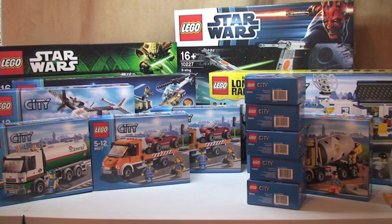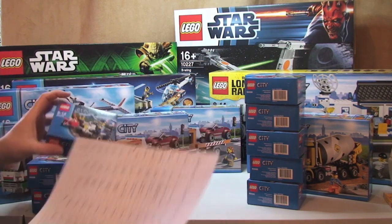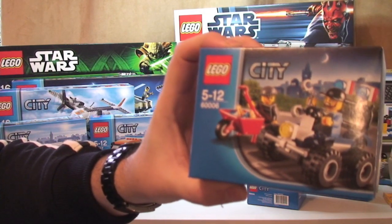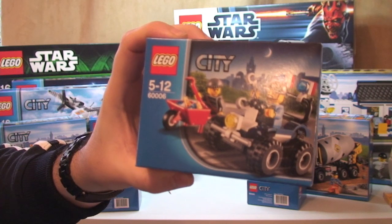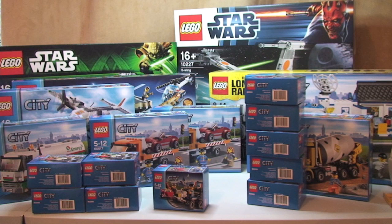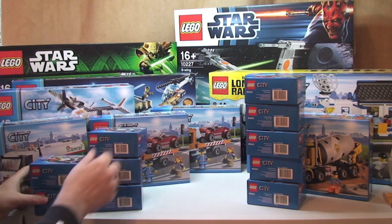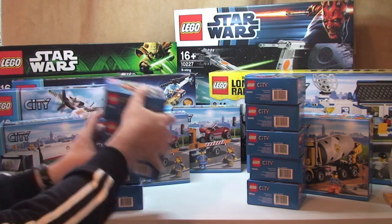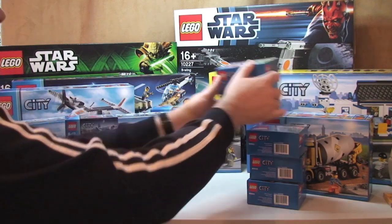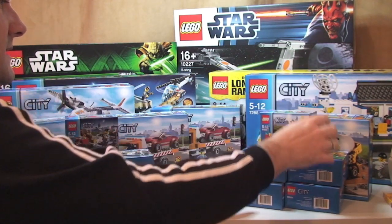Next up is the Police ATV, again LEGO City. This one is £4.99 retail and I paid £2.66 each. And again I got five of those sets.